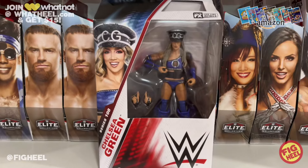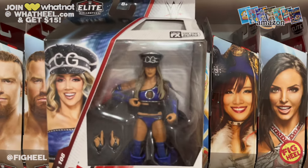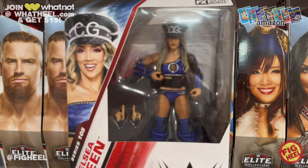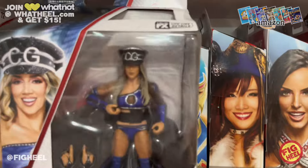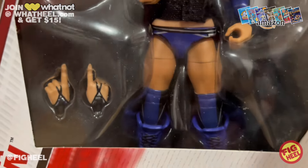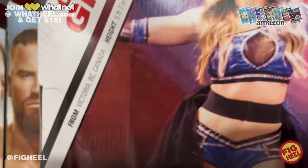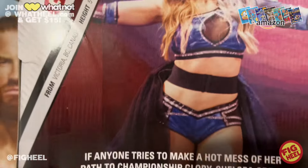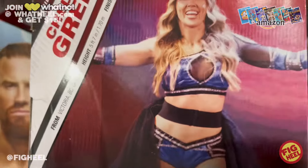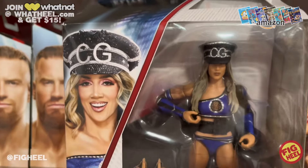Last but not least from Elite 108 — the one I've been waiting for — it's Chelsea Green. There's some debate: is this blue gear or purple gear? To me it's almost like a deep purple-bluish mix. Comment below what color you think this is. I bought three of these — all three were the standard edition. From Victoria, British Columbia, Canada. Women's tag team champion, great figure, I can't wait to display her.